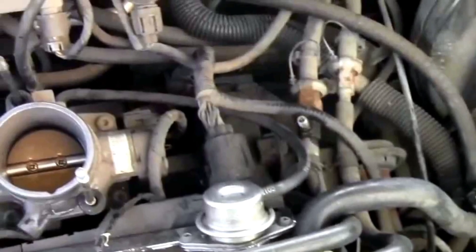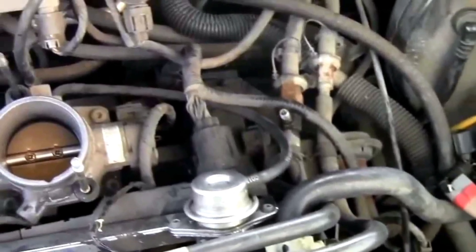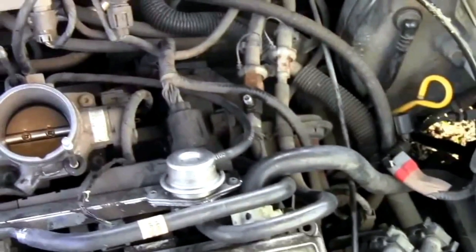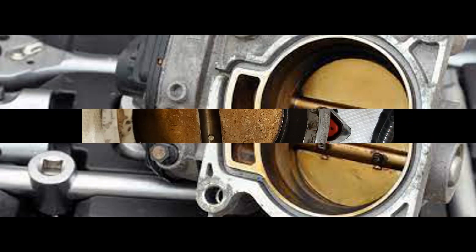If not checked in time, the issue can deteriorate the car's health to a large extent. In fact, the engine's life in the long run will also be hampered due to this issue.